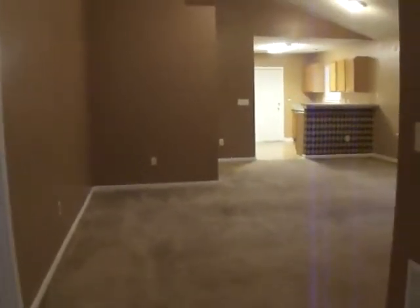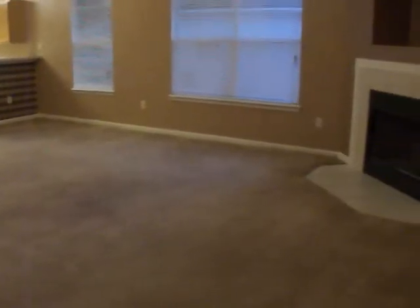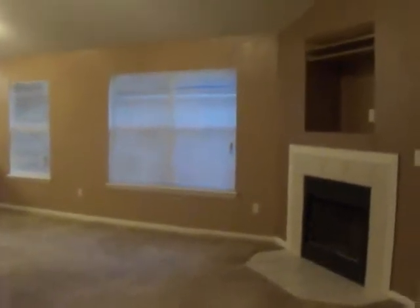Today we are at 2757 North Acorn Park Drive in Jacksonville, Florida. This is a three-bedroom, two-bath home off of Dunn Avenue.